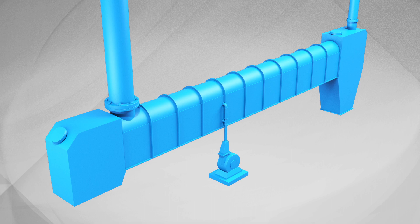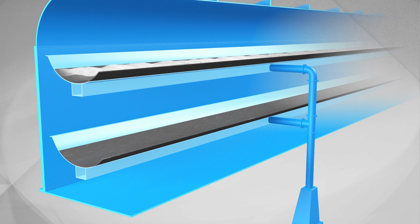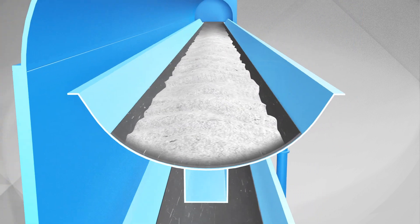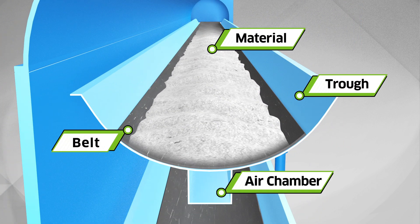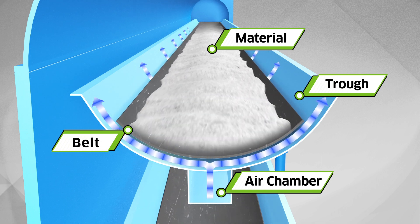Just like a conventional conveyor, FDC has pulleys at both the head and tail sections and conveys materials by belt. FDC is a totally enclosed system and air is supplied into the system by a fan. Air from below is balanced with the load from above the belt.